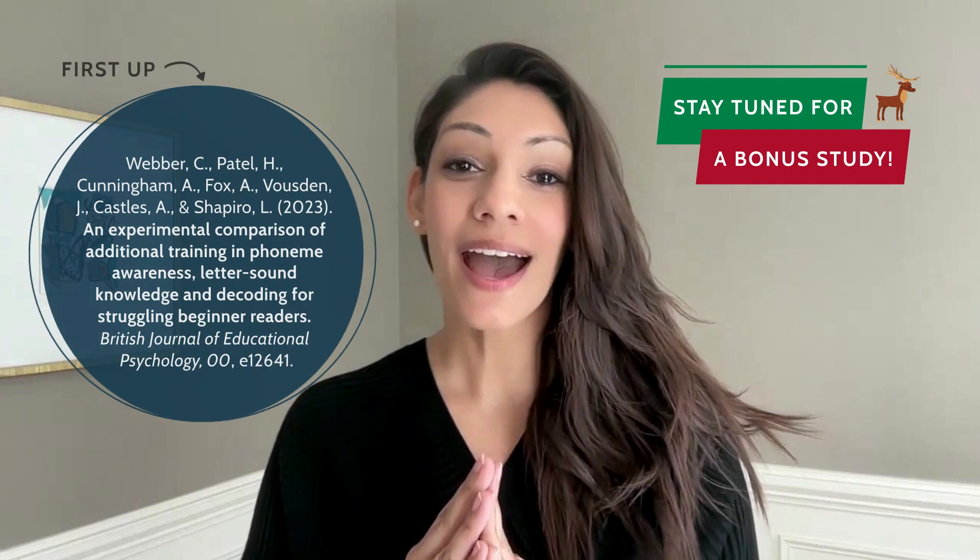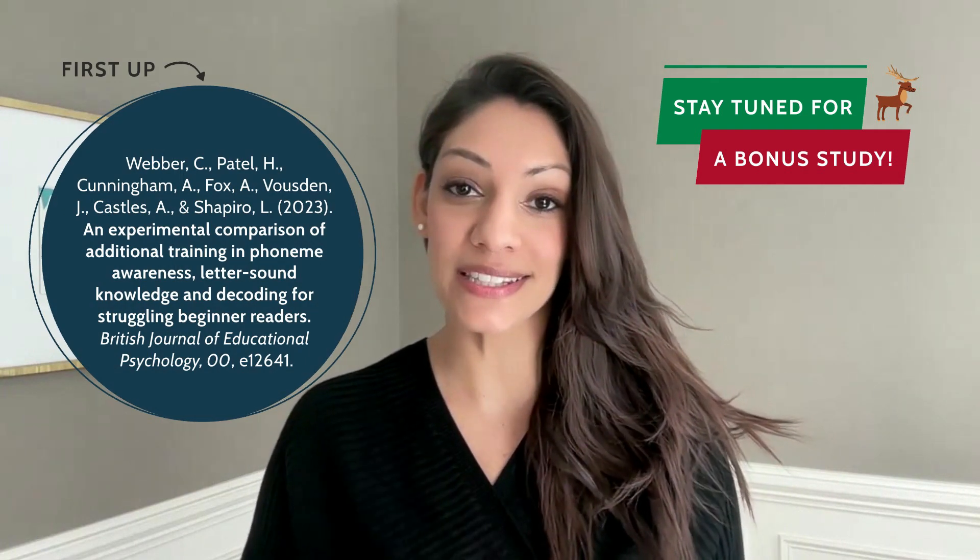Hi, everyone. Welcome to the December edition of the Reading Research Recap. I have a really interesting study that I'm excited to share with all of you guys this month.